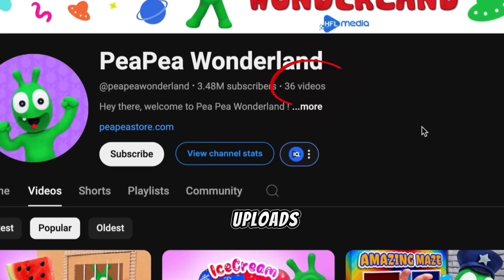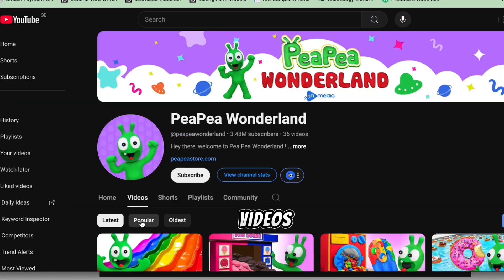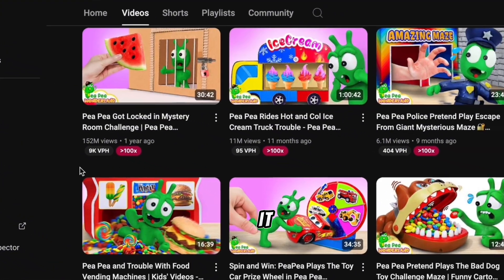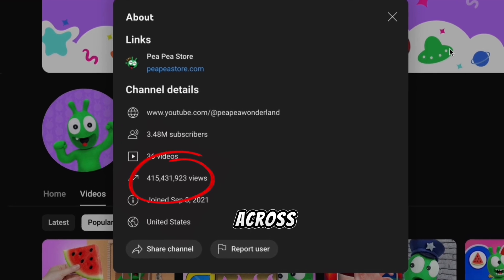In just 36 video uploads, this kid's YouTube channel has gained over 3.48 million followers. One of their videos has 152 million views. That's crazy, and it gets even crazier. With only 36 videos, they've hit a total of 400 million views across their channel.